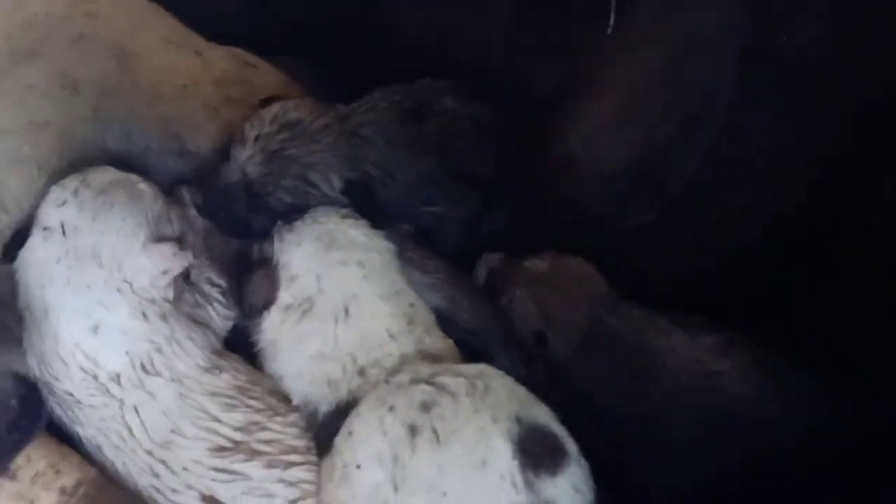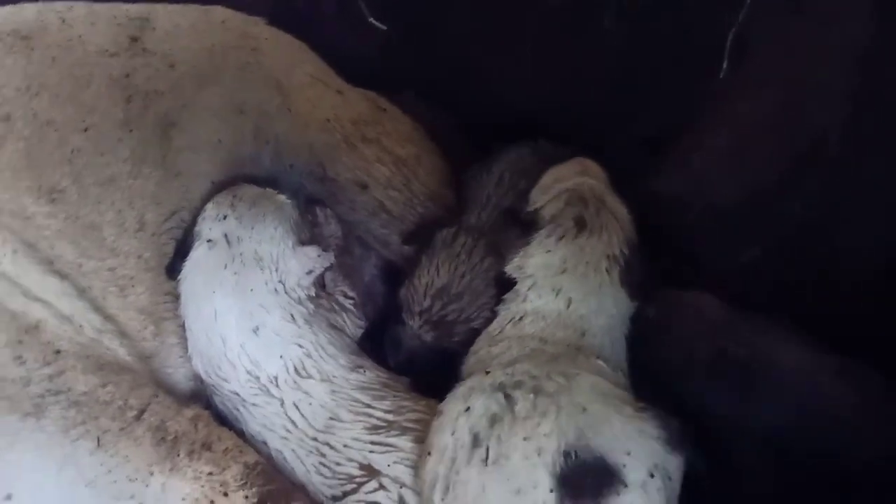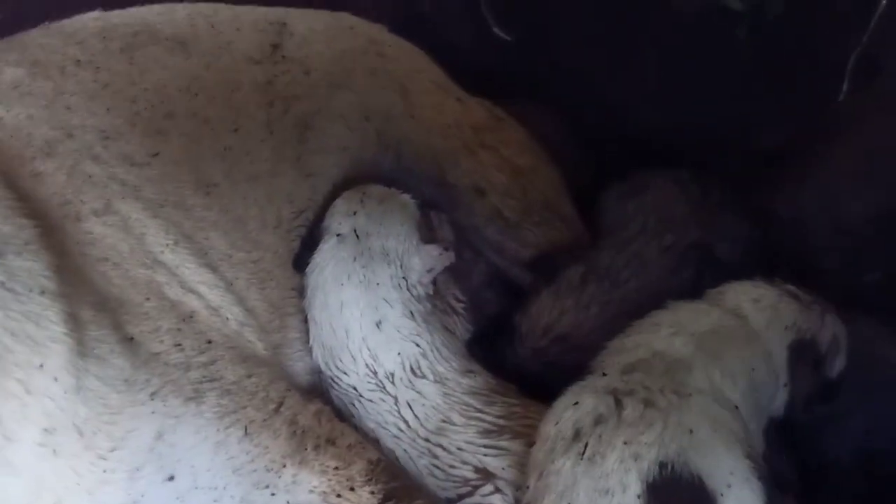I will tell the whole story in the next video — how this dog came into this house and where Jesse has gone. I will cover all these topics in the next video. But for now, I have protected them from the rain, and that's the important point.